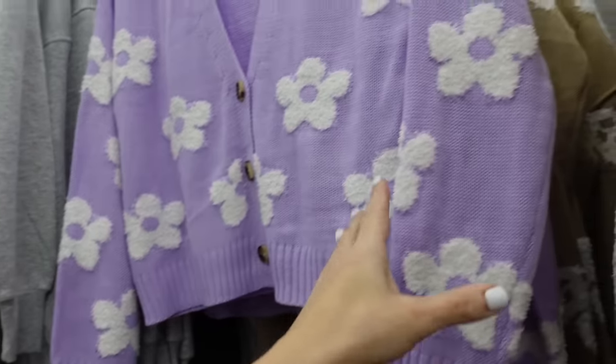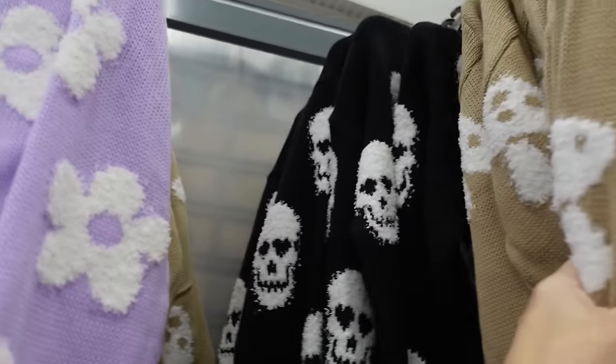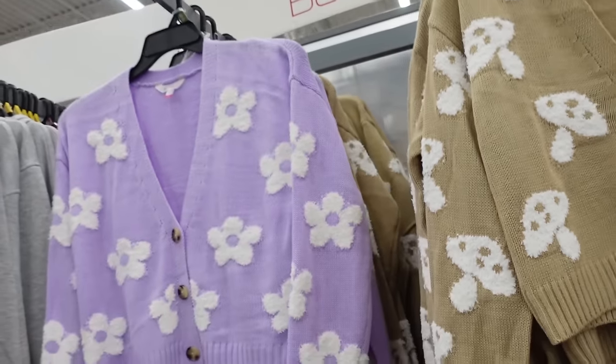Cardigans from No Boundaries also come in a floral print with V-neckline, tortoise buttons, drop sleeve, ribbed wrist, and ribbed bottom. Also comes in beige and white mushroom, black and white skull, and red and white hearts — $14.98.